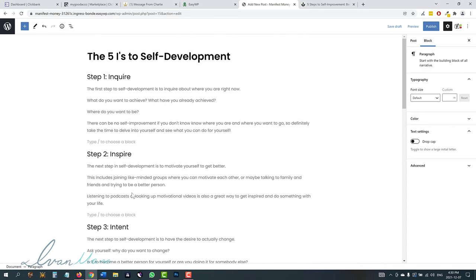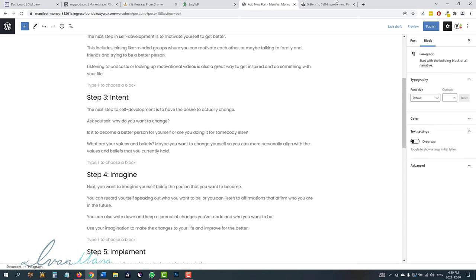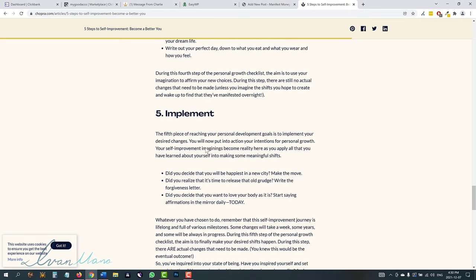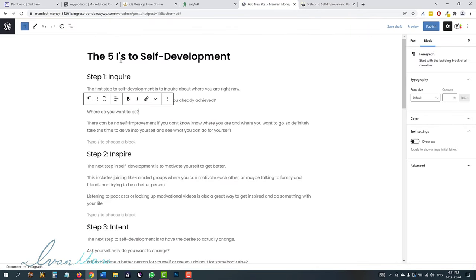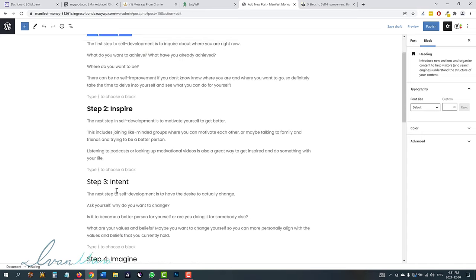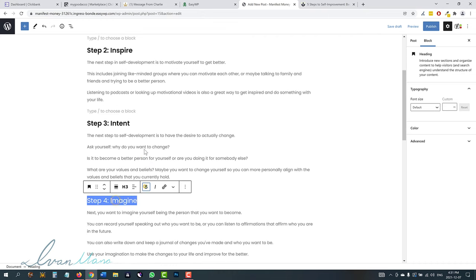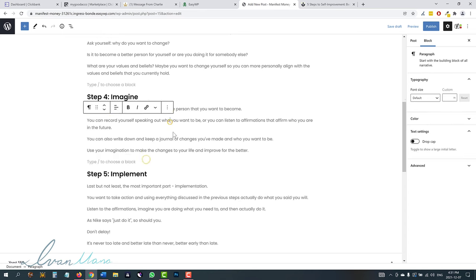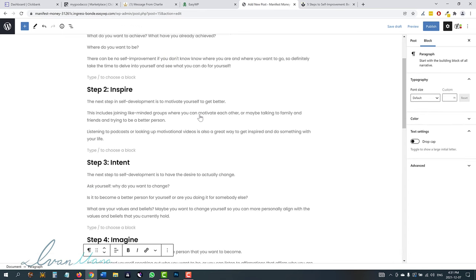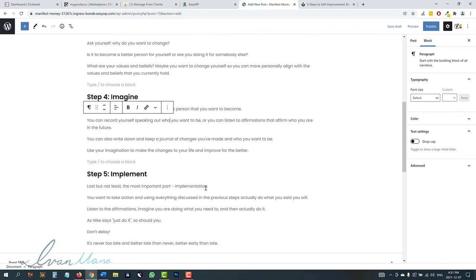I took some time to write all this out — it's not a crazy amount, but it's enough to show you the idea. I went through this, renamed the article to 'the five eyes to self development,' because they're all these five steps that involve 'I' words. I just wrote some information here. The reason this is the ninja way is because this article is actually about the five eyes to self development, but what we're going to do is promote this offer within this article.